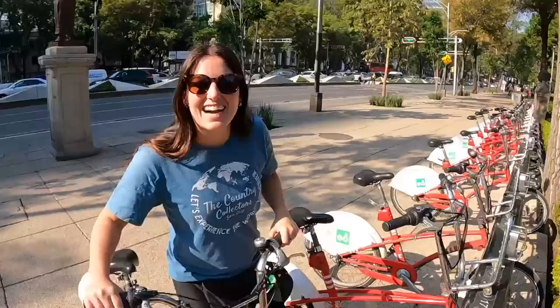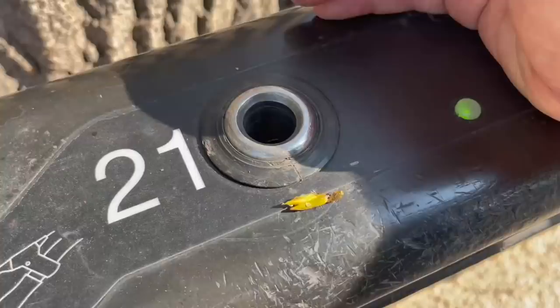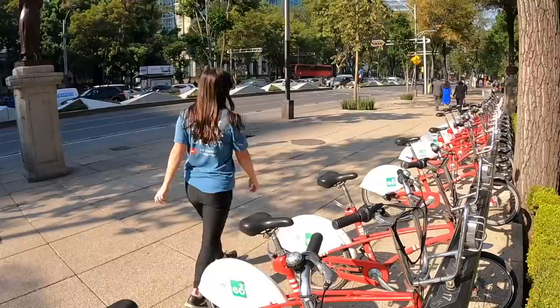We are finished with our bikes for now, and there are no EcoBici stations inside the park, so we're going to return them right outside. It's really easy — find an available slot with a green glowing light, put in the bike, then go to the kiosk and enter your six digit code and four digit password to return it. If you want to rent another bike, just wait two minutes.